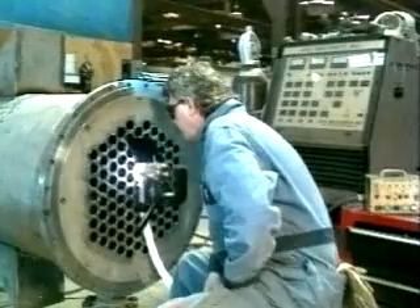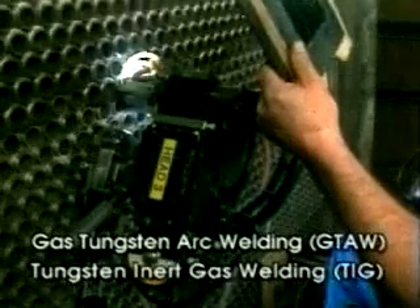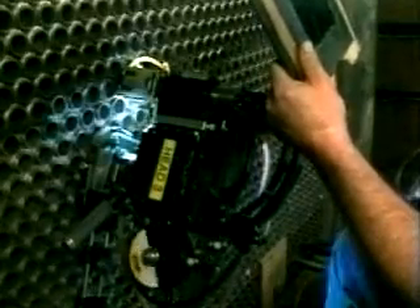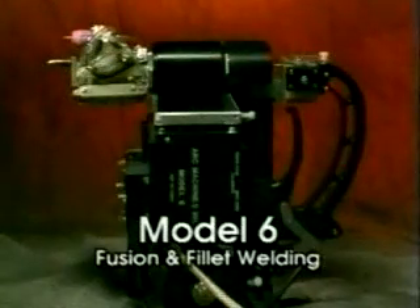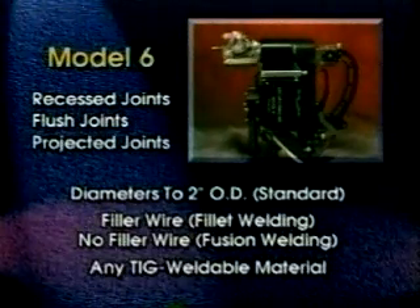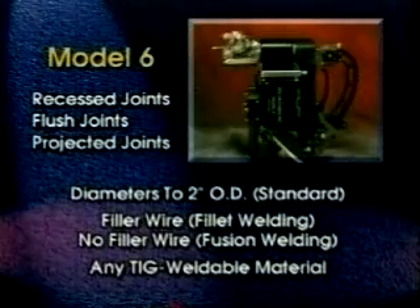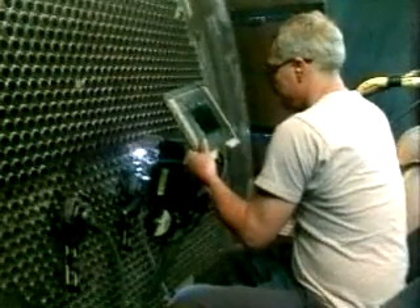All ArcMachine's tube sheet welding systems use the gas tungsten arc process to weld any TIG weldable material, including titanium, with virtual non-stop production weld after weld. The extremely versatile Model 6 weld head can handle almost any tube sheet requirement. The Model 6 welds recessed, flush, and projected joints in tube diameters up to 2-inch OD. It welds any TIG weldable material with or without filler wire and uses an exclusive locating fixture to achieve the highest production rates.